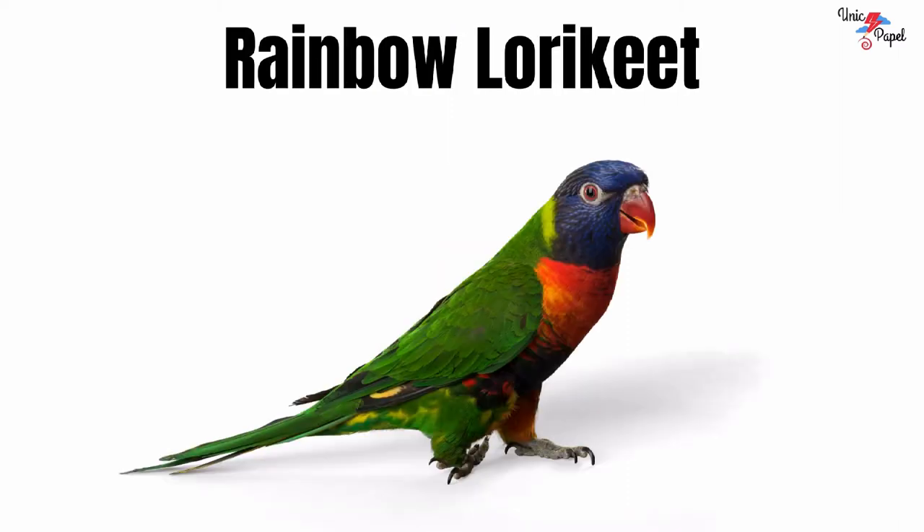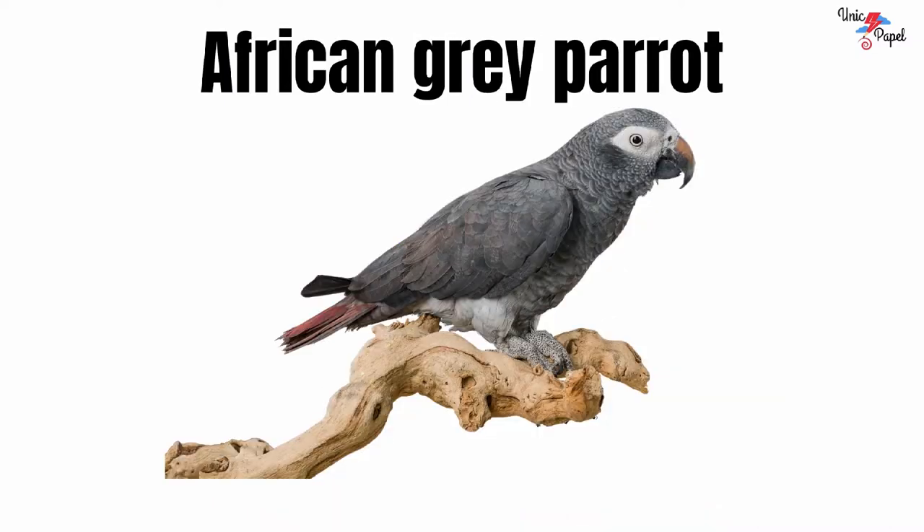Rainbow lorikeet. It's a rainbow lorikeet. African grey parrot. It's an African grey parrot.